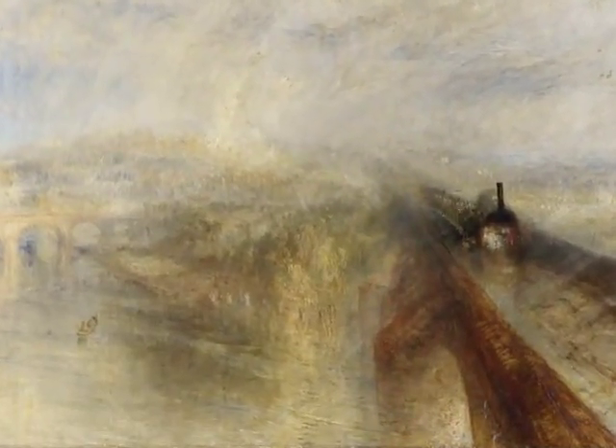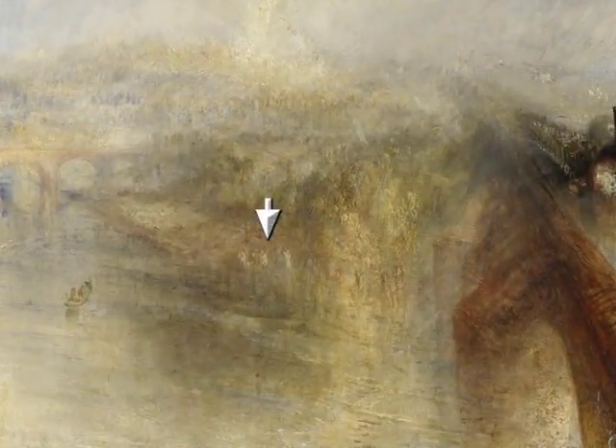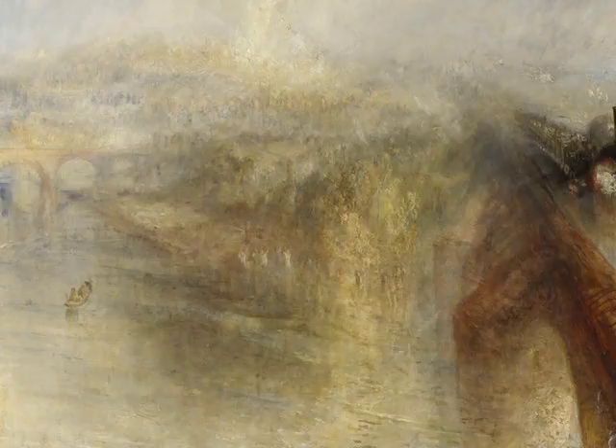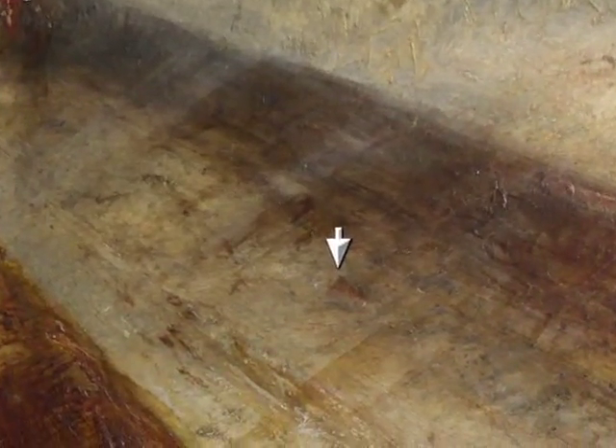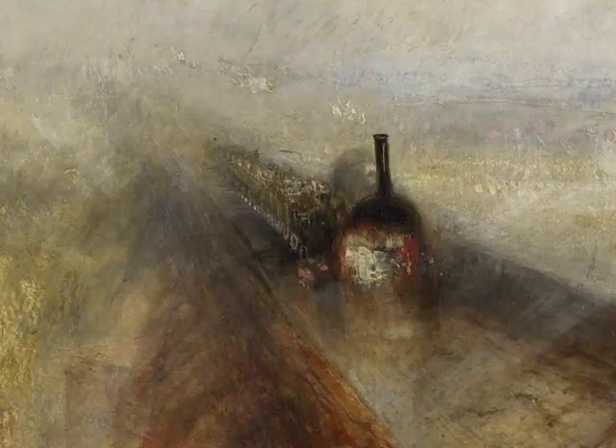Other than the steam engine moving on a diagonal towards us, very little is distinct here. With time and effort we can make out a group of figures on the far bank of the Thames between the railway bridge and the older bridge depicted at the left. There is also a small boat on the river and a plowman over at the far right. There is even a hare running ahead of the train on the bridge — a late addition to the painting whose color has sunk into the surroundings, making it nearly impossible to see now. The individual carriages of the train are open to the elements and would primarily be used for cargo.